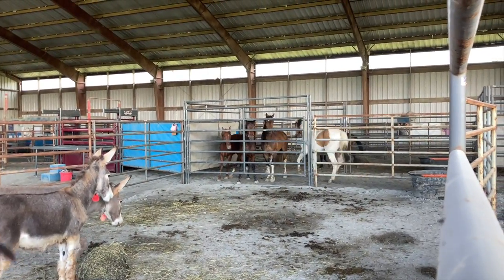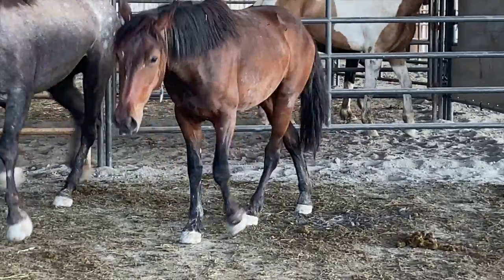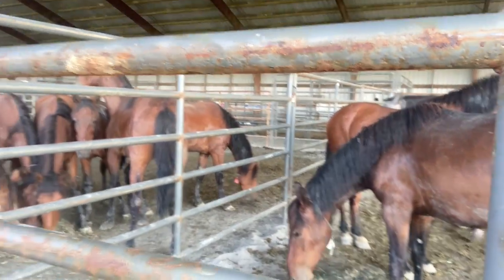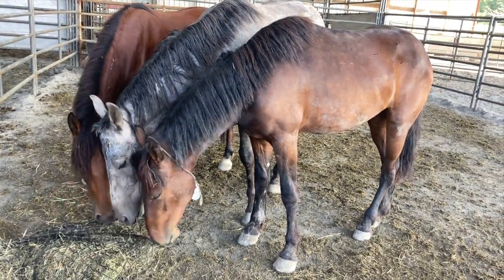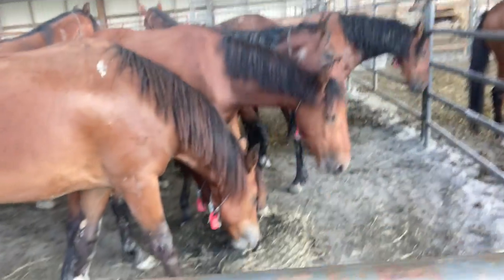The staff was continuing to separate the horses to load, and it was time for me to head over to do paperwork and to pay. I just finished the paperwork and we're going to load her up in the trailer soon. And here's a little surprise — I'm getting a second horse. I just bought this cute little thing!